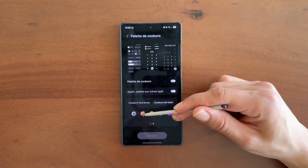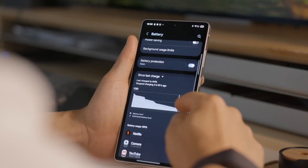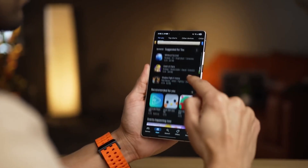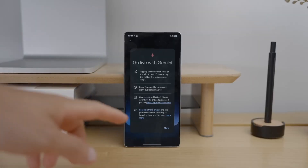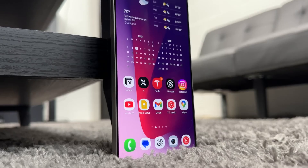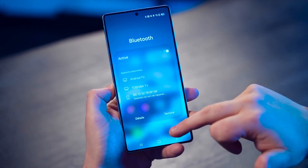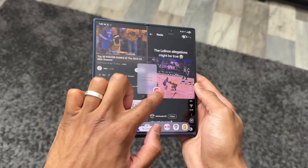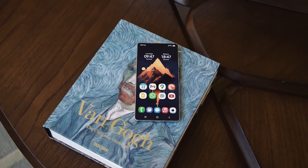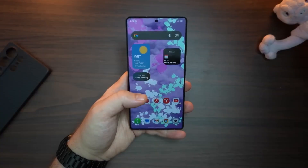Imagine traveling abroad and having your Galaxy phone instantly translate both spoken and written language without a pause. The AI photo editing is another game-changer. Instead of manually tweaking colors or erasing background objects, the system analyzes your shot the moment you open it and suggests edits that often look like they were done by a pro. All of this is designed to be subtle — unlike other brands that throw AI in your face, Samsung has made it practically invisible, working quietly in the background, making your life easier without demanding constant attention.